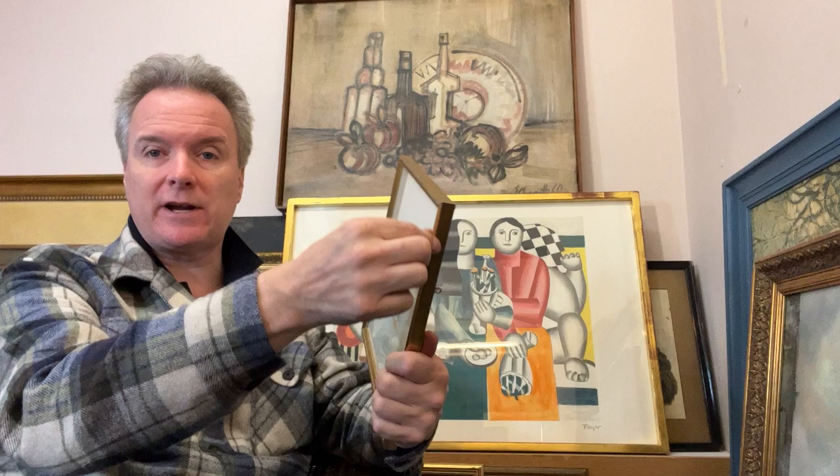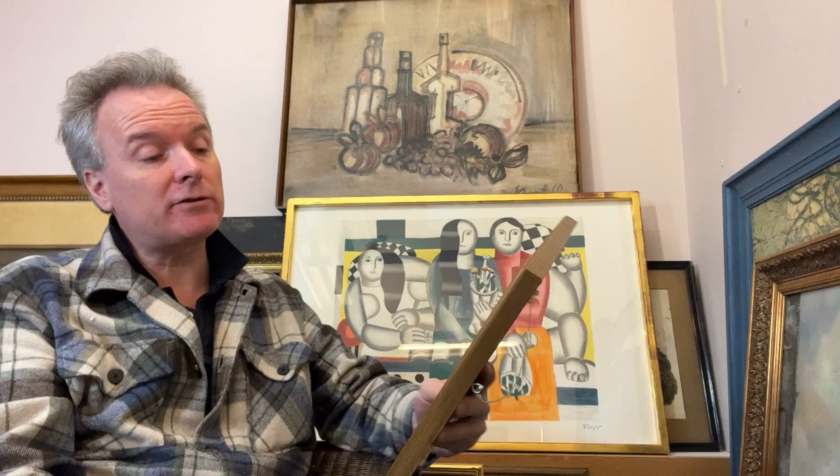You have an anonymous mount. You have an anonymous frame. The frame and the mount are late 20th century.